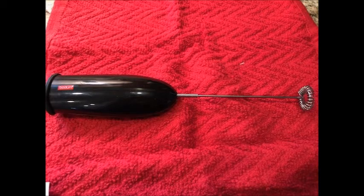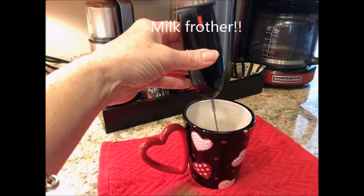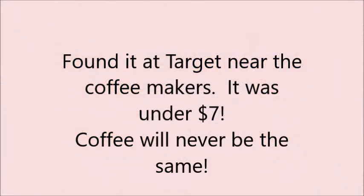This is a battery-operated milk frother. You stick it down inside your cup for about 10 to 20 seconds — it doubles the volume of your cream. Then you pour in your coffee and look at this glorious result. Love this thing.